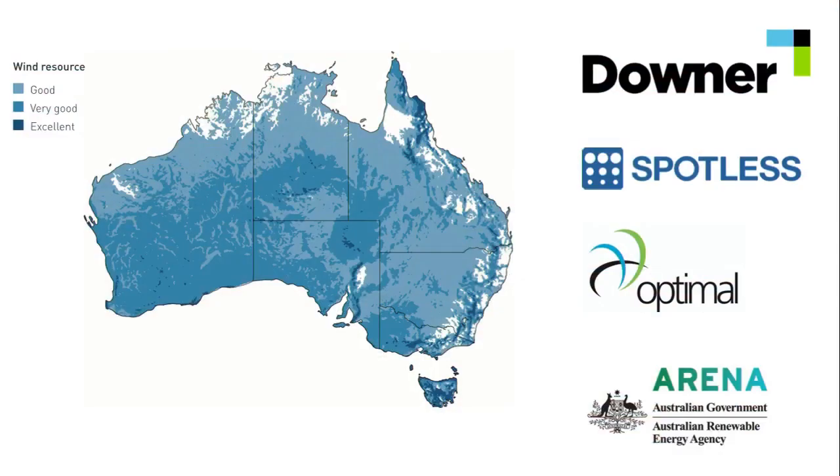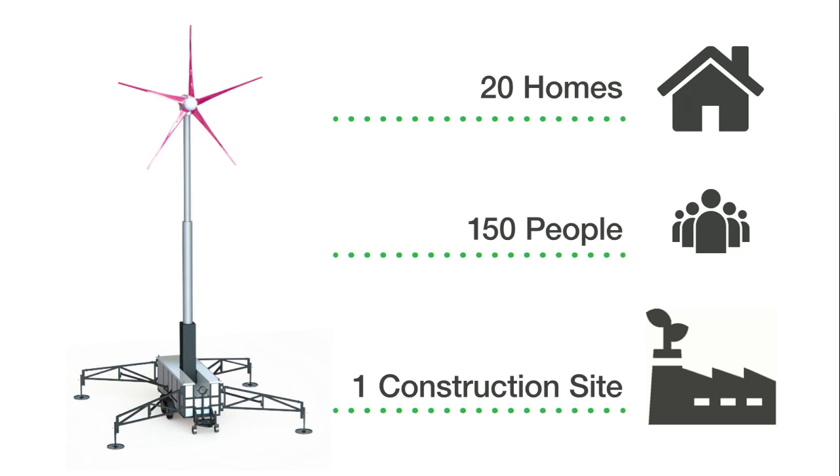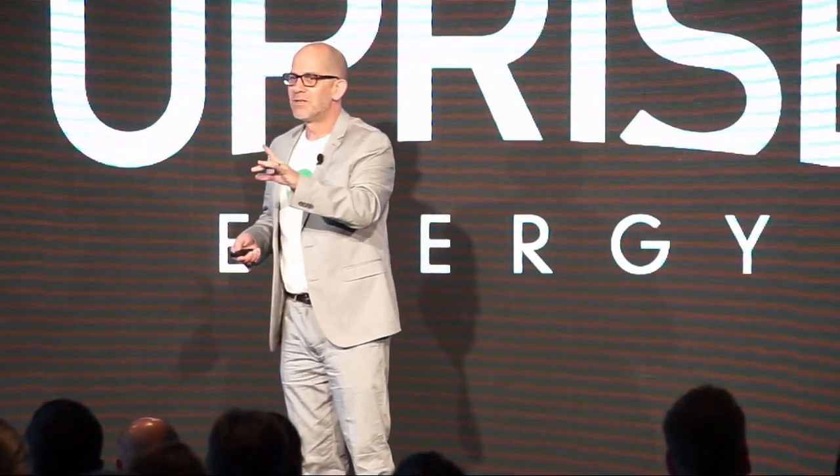Turns out there's some bloody good wind right here in Australia. To put this performance in perspective, one of these machines will power up to 20 average Australian homes, a remote village of 150 people, or a good-sized job site. But we all know that at the end of the day, what matters most is cost. And with our attractive cost per kilowatt hour, we're going to be the preferred generator in hybrid and standalone configurations.